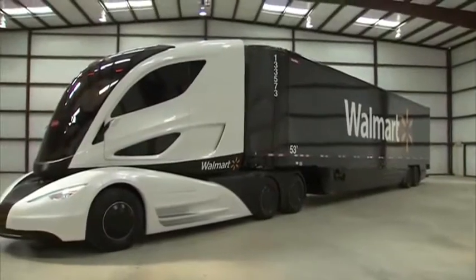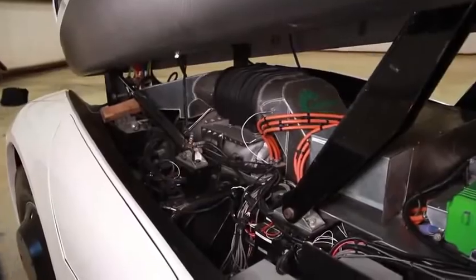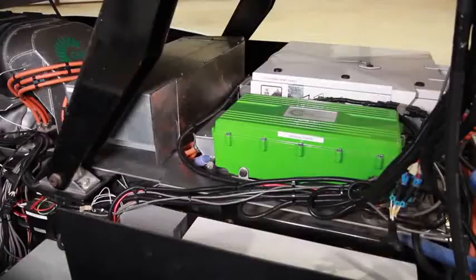And so here today, for the first time publicly, Walmart's Advanced Vehicle Experience. What you're seeing in the video is the powertrain which is made up of a micro turbine, a battery storage system, and an electric motor.